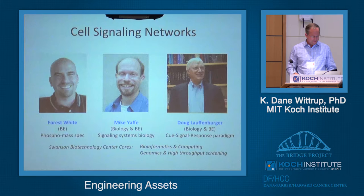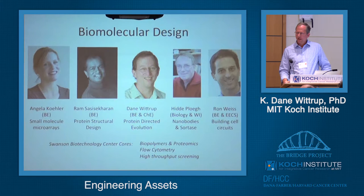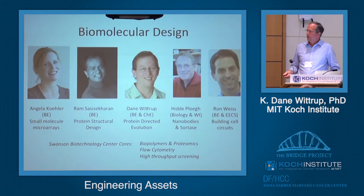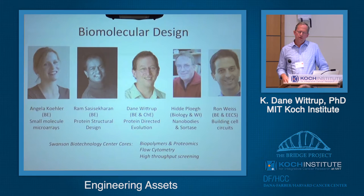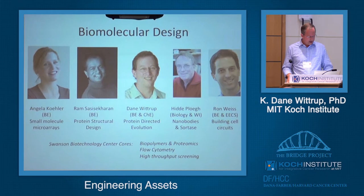Since Tyler gave me the mandate to talk about assets, I'll talk about the core facility assets as well. And as a final general area, there are a number of people here who are making new things — not in the materials area, but in the small molecule, protein, or circuit area. One of our newer hires in Biological Engineering was Angela Kohler, who was at the Broad developing their small molecule matrix screenings and microarray screen capabilities. Her research program is focused on developing probe molecules for transcription factor biology — for example, making small molecules to alter c-Myc function and signaling.